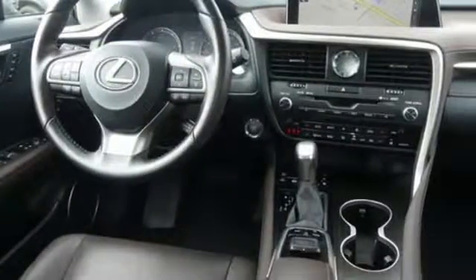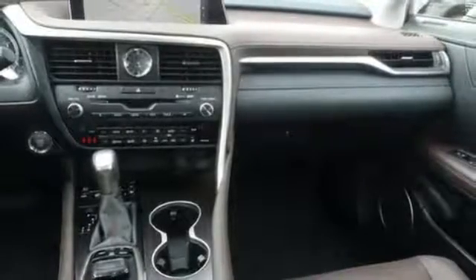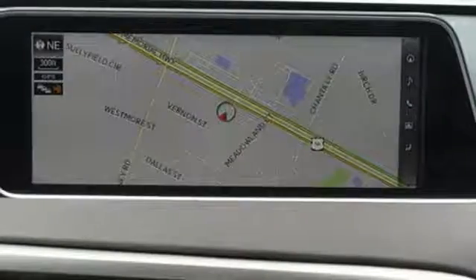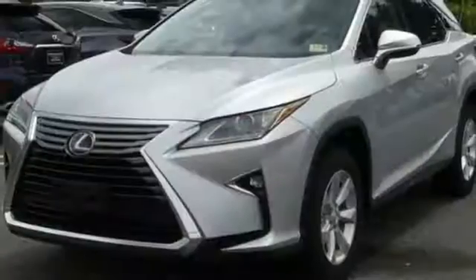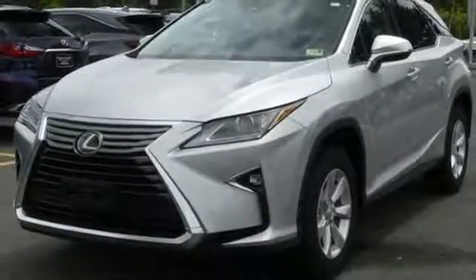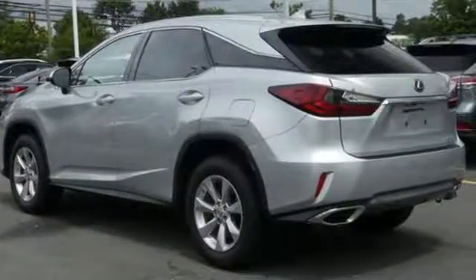You'll stay in the loop with the Lexus Informed Service Connect app, giving you status and maintenance updates. The cabin features supreme luxury and something you crave most after a busy day — peace and quiet. Enjoy soft phone conversations through Bluetooth, listen to HD radio, and control it all with steering wheel mounted audio controls.